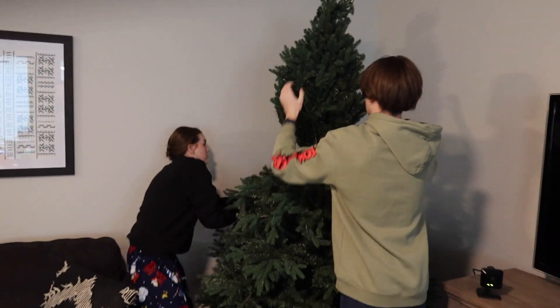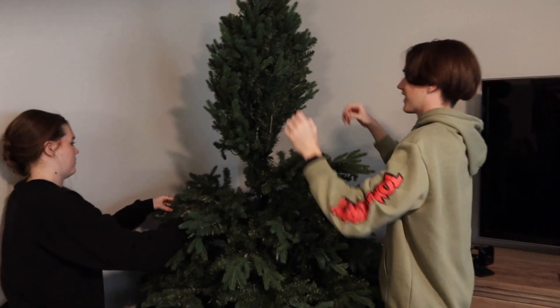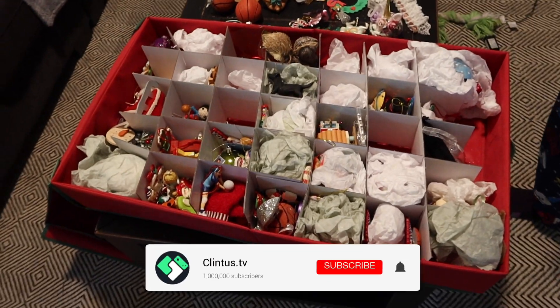We're gonna get in the garage and bring down all the totes and all the decorations and whatnot and get this party started. Bryce is tall enough now to put the top of the tree on. And so it begins.